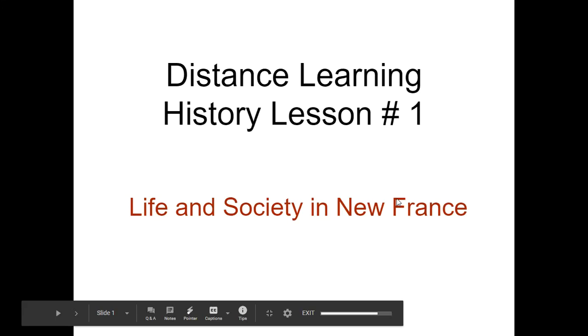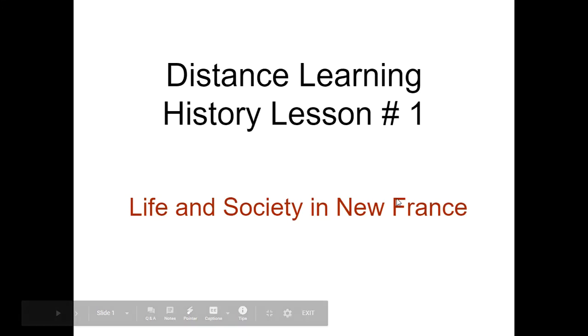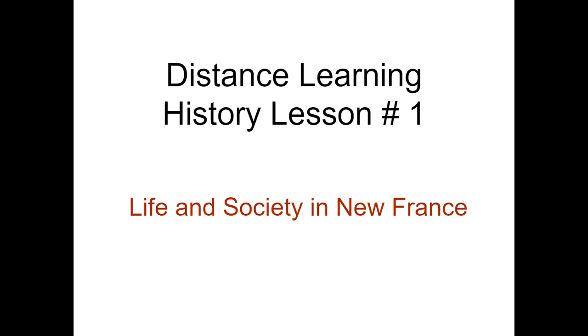Hey, grade sevens, how you doing? You survived week one of online distance learning, and now we're in week two, and you get your very first history lesson. Yay! We're going to focus on life and society in New France. What was it like to live there? How was society structured? What kind of new organizations and institutions did they create? Let's jump into it.